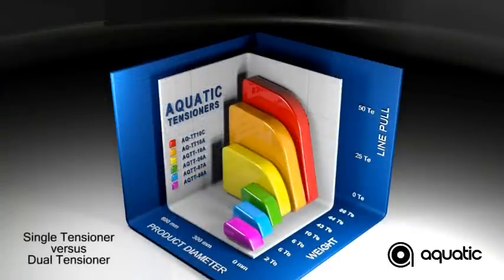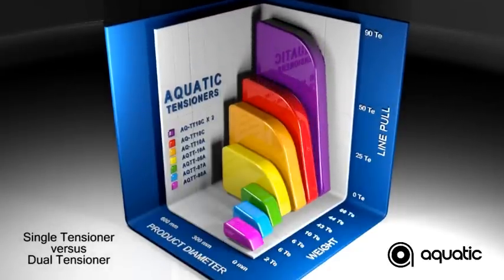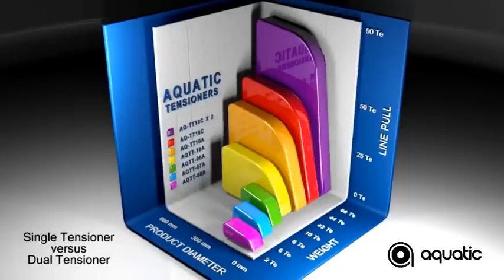Here we can see the current tensioner capacities. As the two tensioners are identical, the unit weight and product diameter remain the same. Although a dual tensioner system will obviously take up more deck space, it does offer low load per unit length, which is a significant advantage.